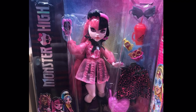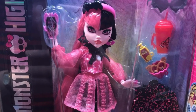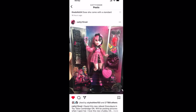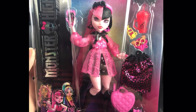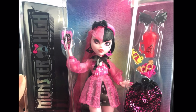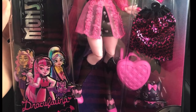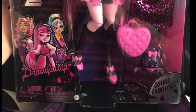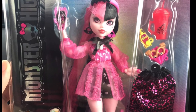They did not find any other dolls — only Draculaura. Here she is, and here's a better look at her once they actually bought her. She looks great. The box design all along was legit — the first look we got for Cleo was real — because it has the same box design. And the blurry pictures we had of these dolls? They were real all along. That's insane.